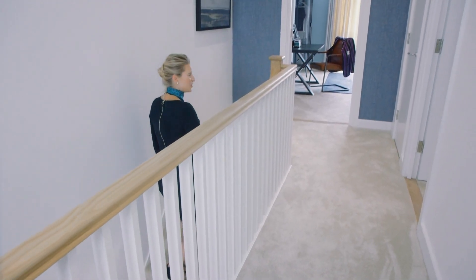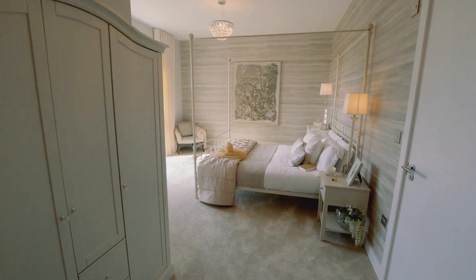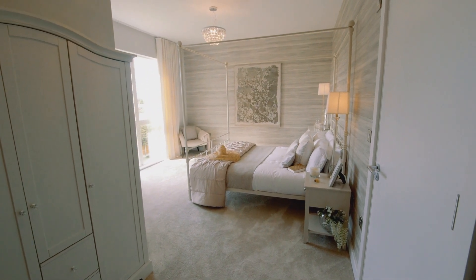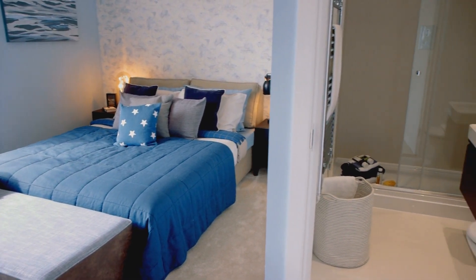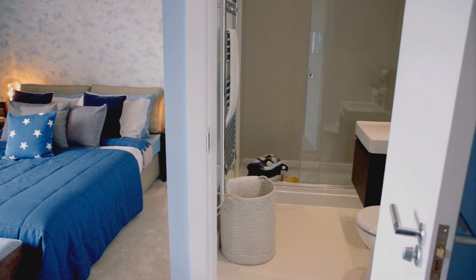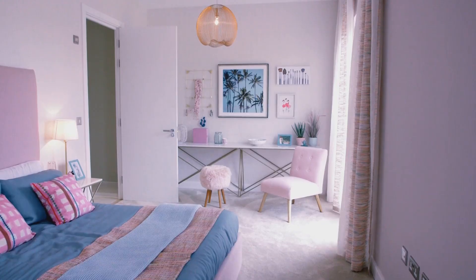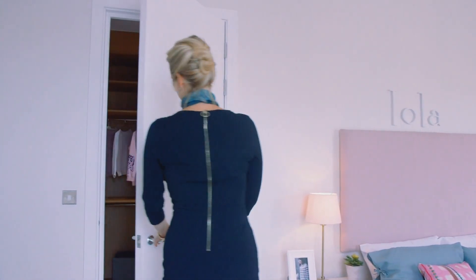Coming up to the top floor, there are three further bedrooms — lovely big, bright double bedrooms, so plenty of room for everyone to have their own space. All the bedrooms have an en suite and, as you might expect, they're all finished to a very high specification. The bonus with this bedroom is it also has its own dressing room.